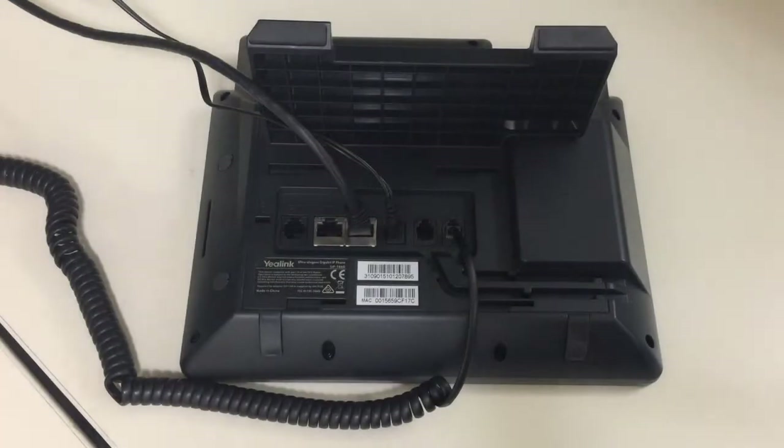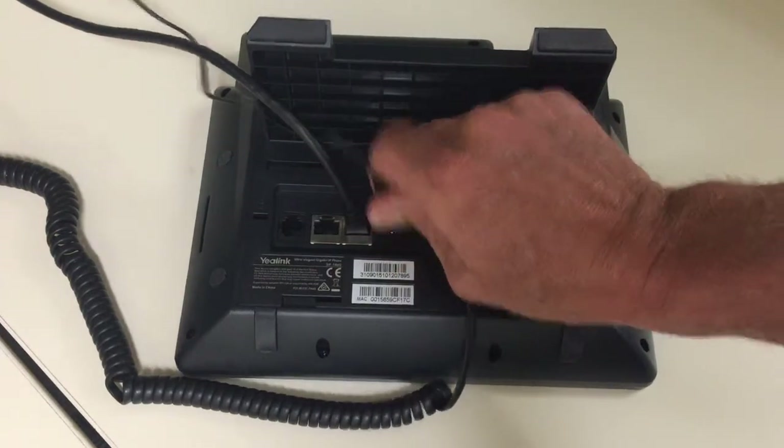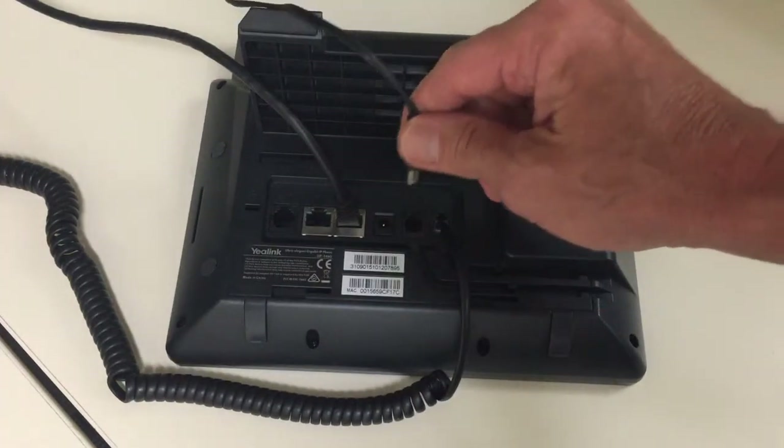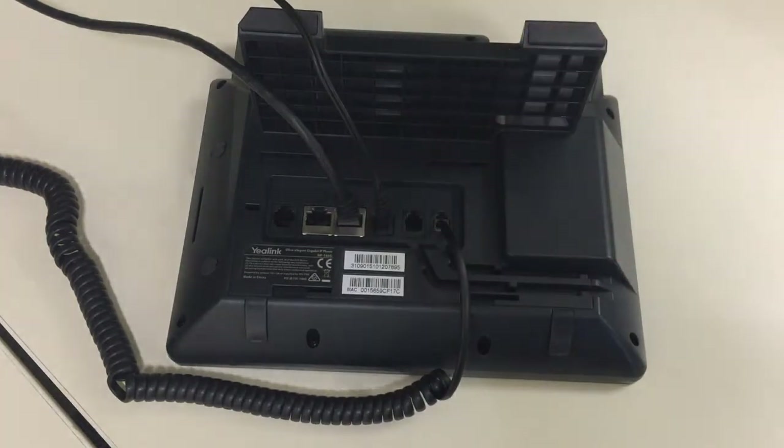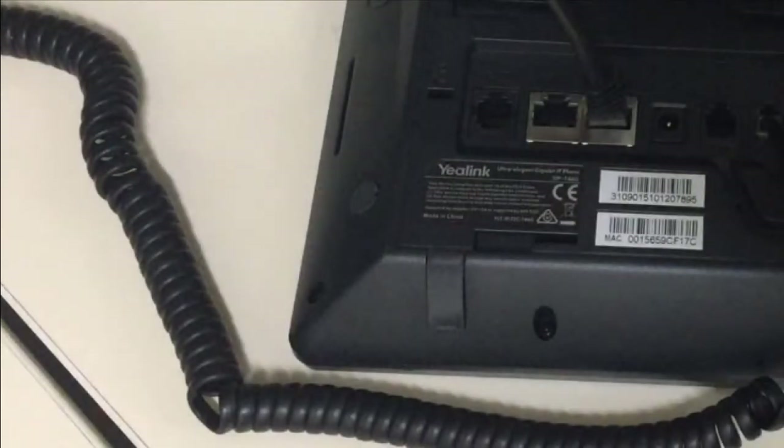The first thing to try is rebooting your phone. To reboot your phone, turn the phone over. Unplug the DC power jack from the back of the phone, wait a few seconds, and then plug the power jack back in. It's possible that the phones in your office do not require DC power, in which case you should unplug the network cable and then plug it back in to reboot the phone.